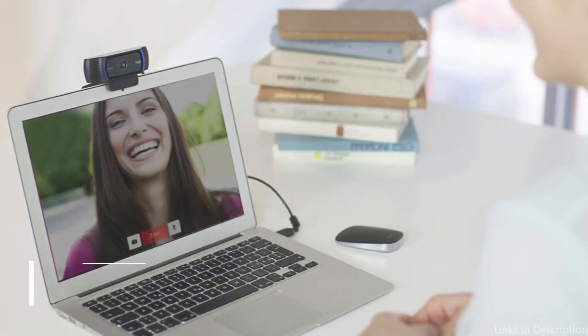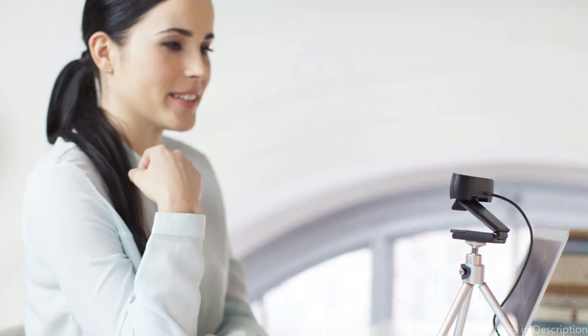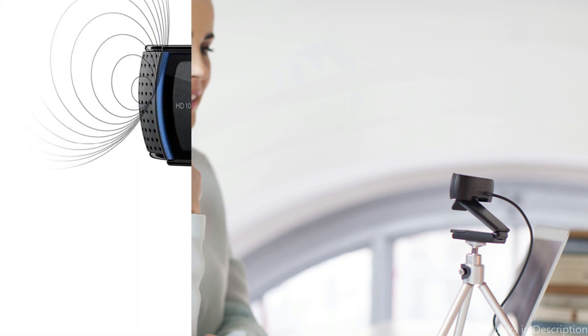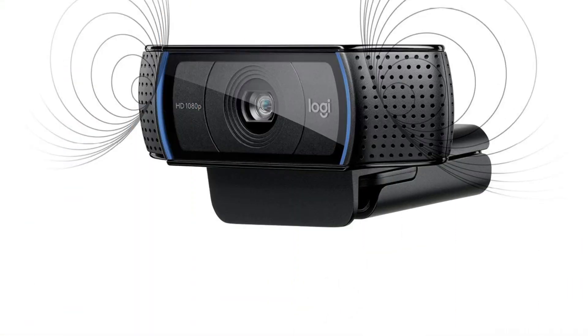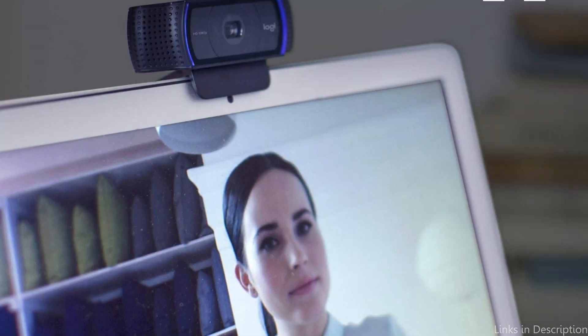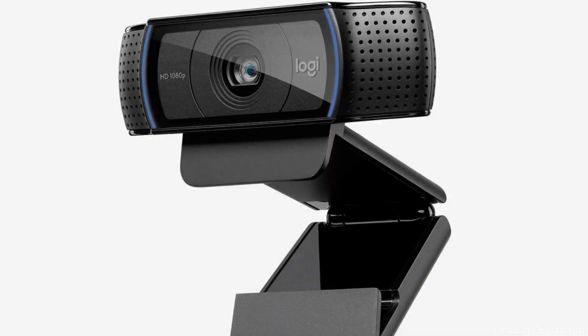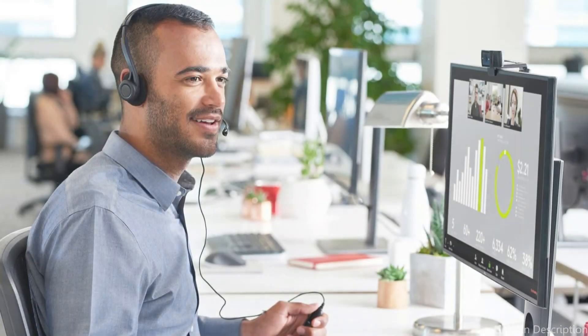On number three, we have the Logitech C920X webcam. The Logitech C920X is definitely a webcam worth considering if you're looking for one for your Mac Mini. This well-known webcam offers full HD 1080p video at 30 frames per second, ensuring your video calls appear sharp and professional. It additionally has a wide-angle lens that can catch more of your surroundings, making it ideal for video conferences and presentations.